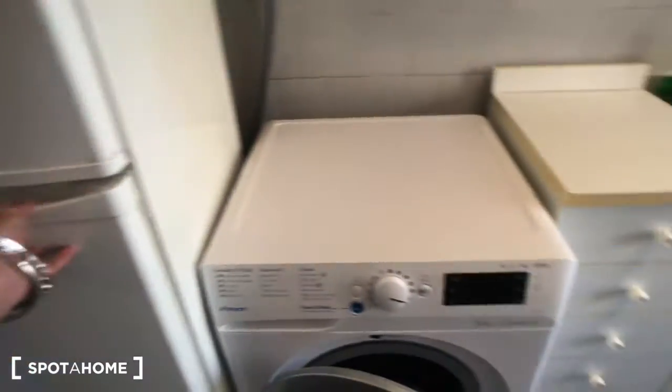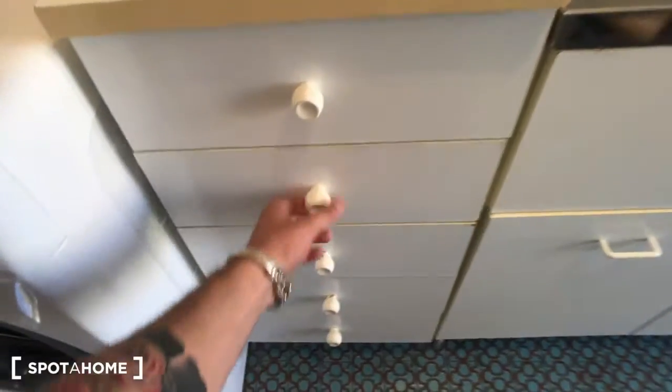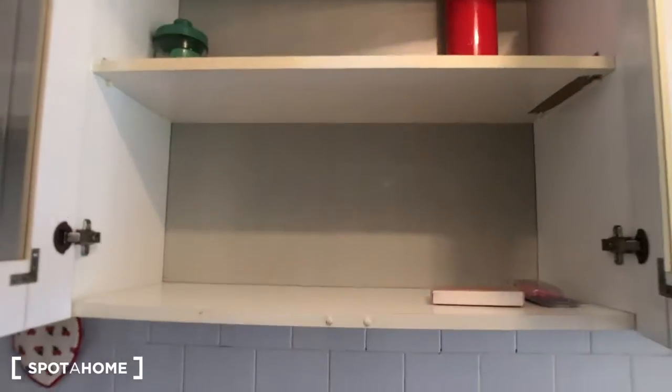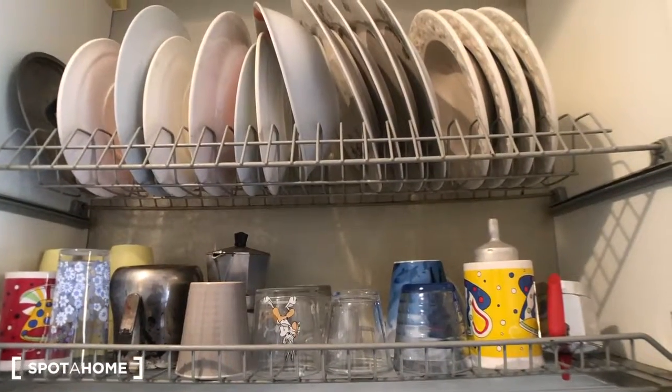Behind this door we have the kitchen. There is a fridge, and the washing machine for laundry. There are five drawers with cutlery and kitchen utensils. There is a big table with four chairs and a blackboard if you need to write reminders. There are shelves and compartments, a double sink, pots, four cookers and an oven. Another compartment with more pots, and a compartment with mocha pots, glasses, and dishes. There is also a French door that goes to the balcony.